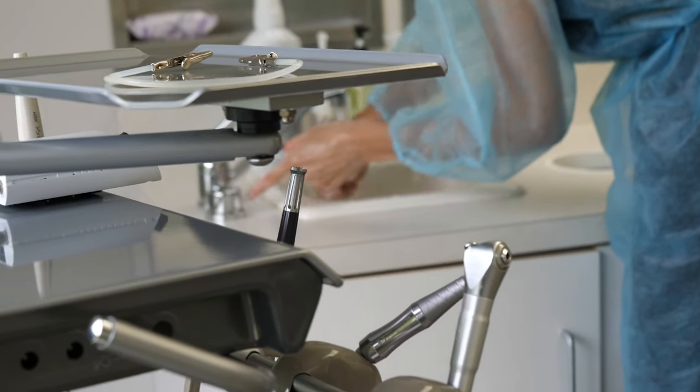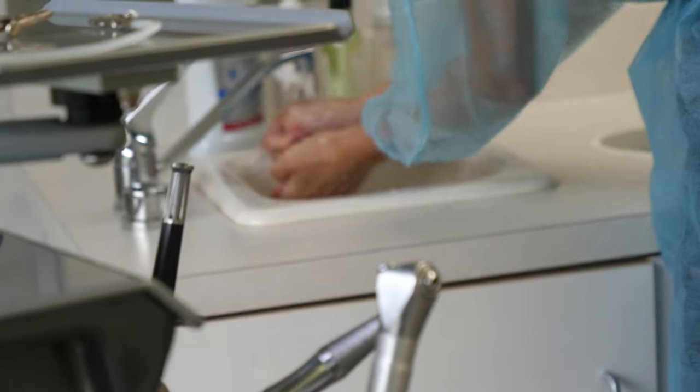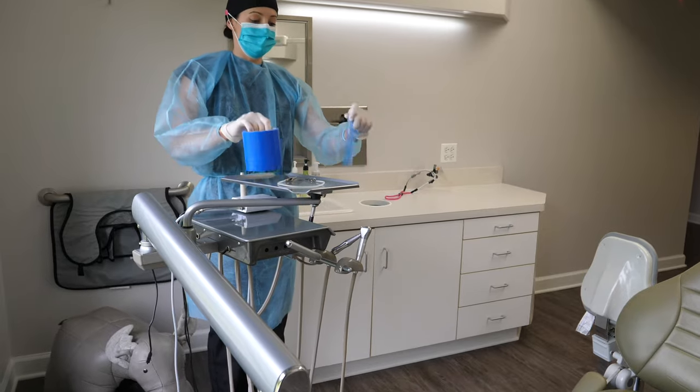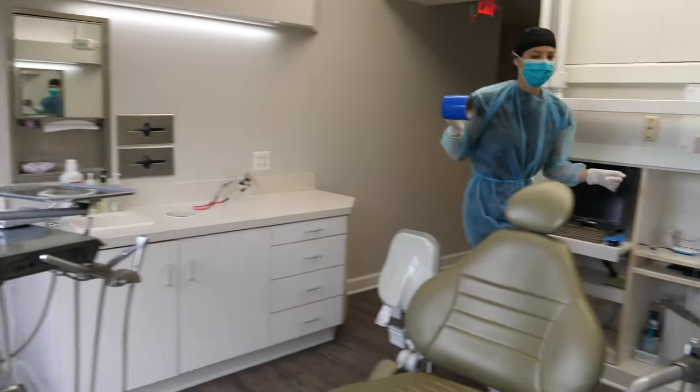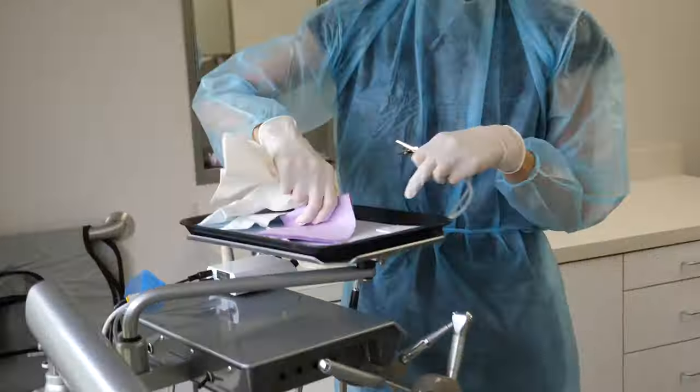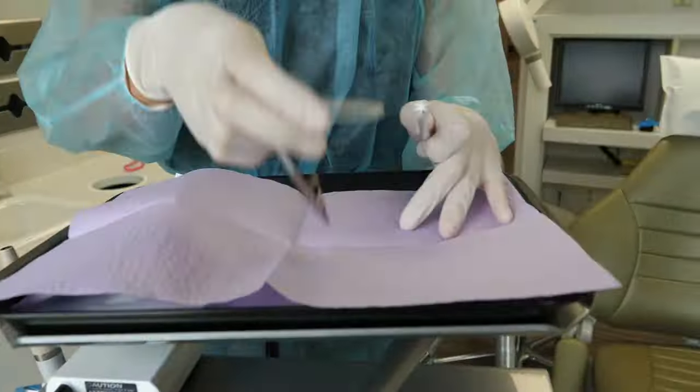After everything is disinfected, I wash my hands, put on new gloves, and set up my room for my next patient. Then I do it all over again — patient after patient until lunch.